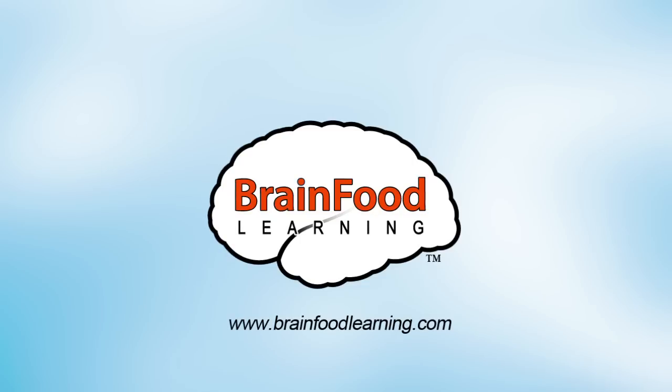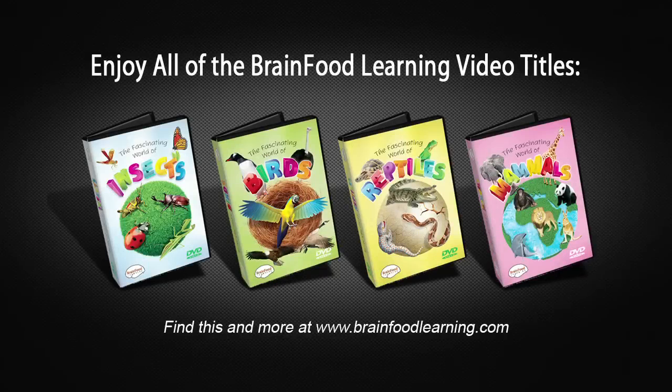Hi and welcome to Brain Food Learning for Young Minds. This video series is all about teaching children science, math, language, and culture through fun and exciting word games and visually stimulating media. This video is all about our feathered friends, the birds.